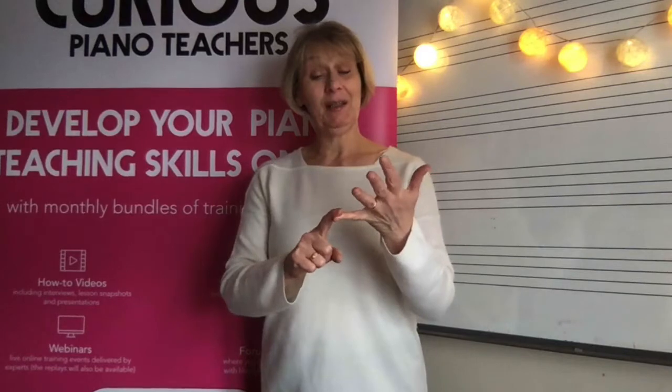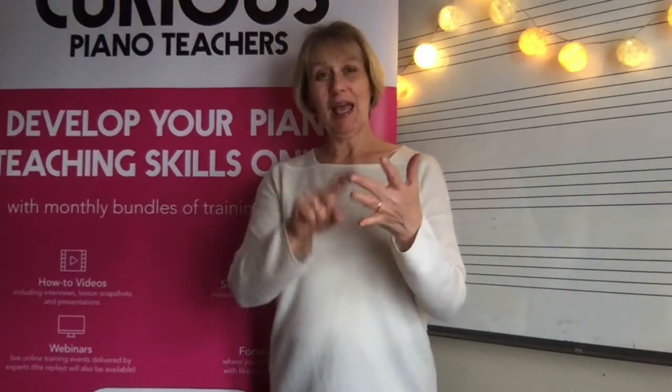Hi there, my name is Sally Capcart from the Curious Piano Teachers and welcome to the seventh and final video in our SPARQL series. SPARQL stands for S for sing, P for patterns, A for automatic, R for rote, K for knowledge, L for landmarks and E for enjoy. And today we're looking at that very last letter E for enjoy.